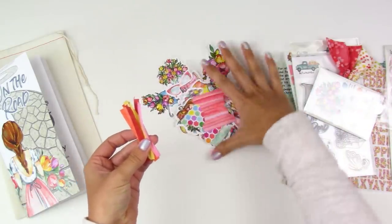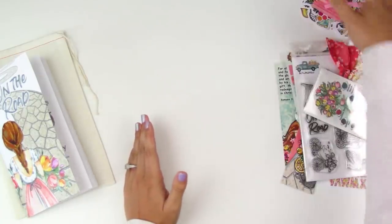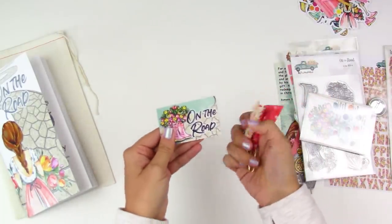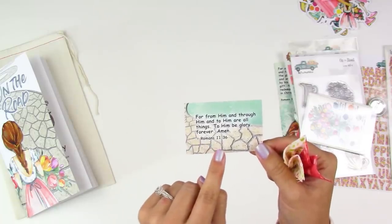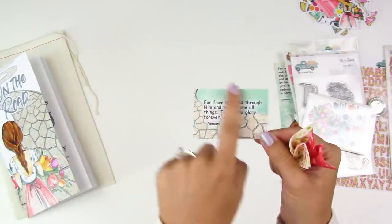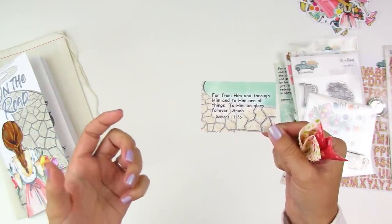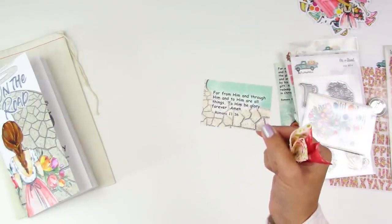There's also the kit card, which has the title of the kit on the front and on the back is Romans 11:36 — they usually include a key verse on the back of this card. Maybe you want to use that as a verse you're memorizing throughout the month: put it in your car, on your mirror, in your kids' lunchbox, or use it as a tip-in in a journaling entry.